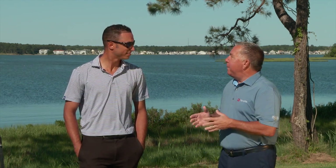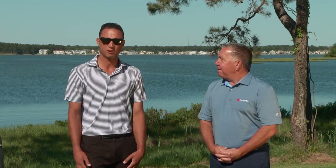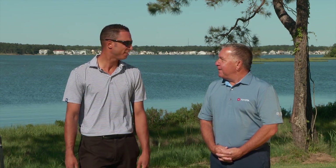Joining me here at the beautiful Lynx at Lighthouse Sound in Ocean City, Maryland to show us around this Arthur Hills design is Diego Carrasco. Welcome to the show — could we have picked a better day to highlight this great golf course? Absolutely not. It's absolutely beautiful. Usually get a little bit of wind out here, but today we've got a great day — nice 65 degrees and sunny.